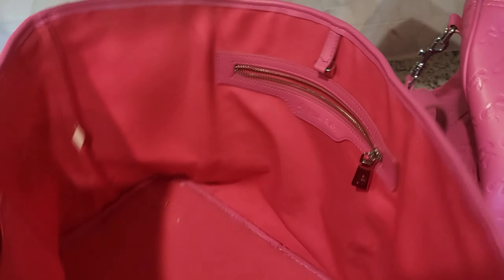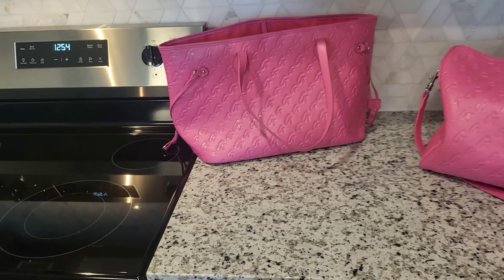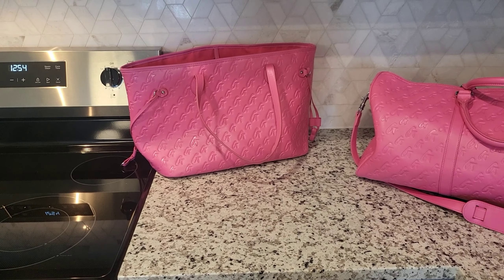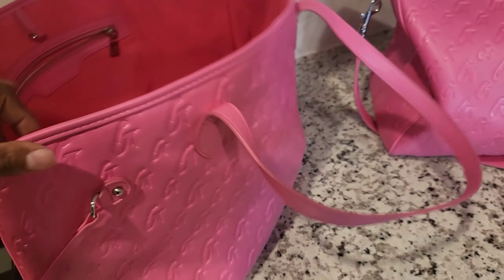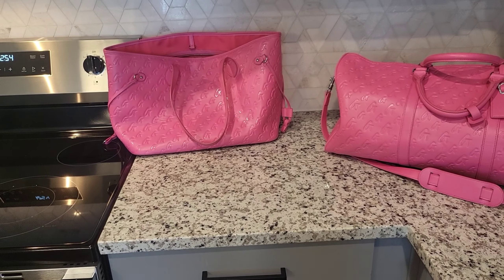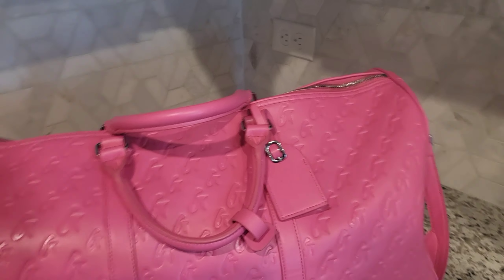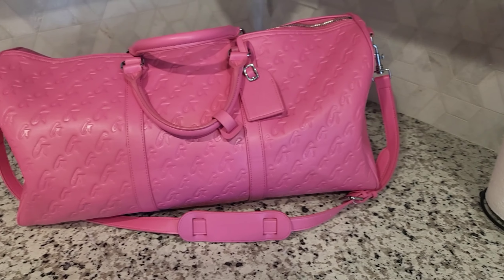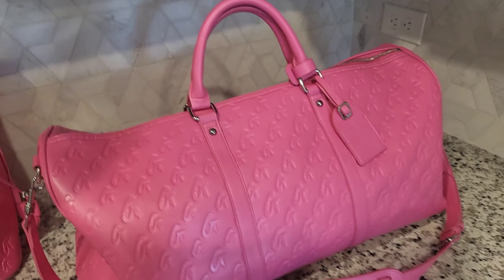On the other side you do have two slip pockets, pretty much for a phone or lotion, whatever you want. It's such a cute bag, and like I said, it's a loud bag but not too loud where people are going to really notice it — not super stand-out-ish. She does have other colors too — gray, black, and brown. Definitely check out her website, it's glamaholiclifestyle.com.